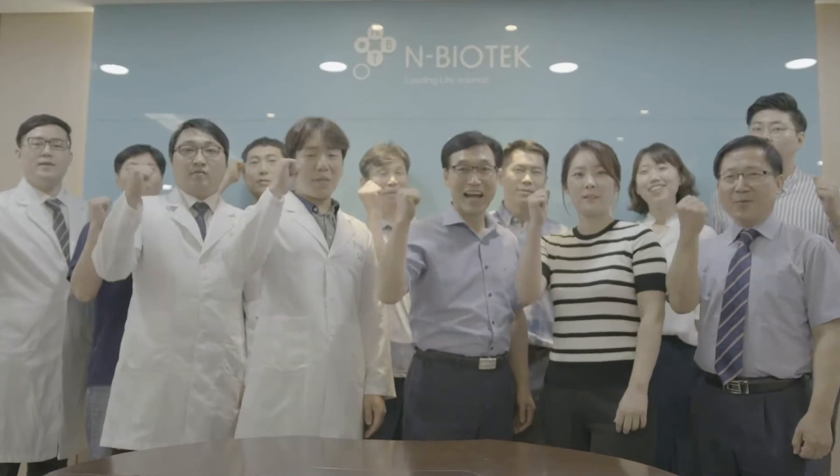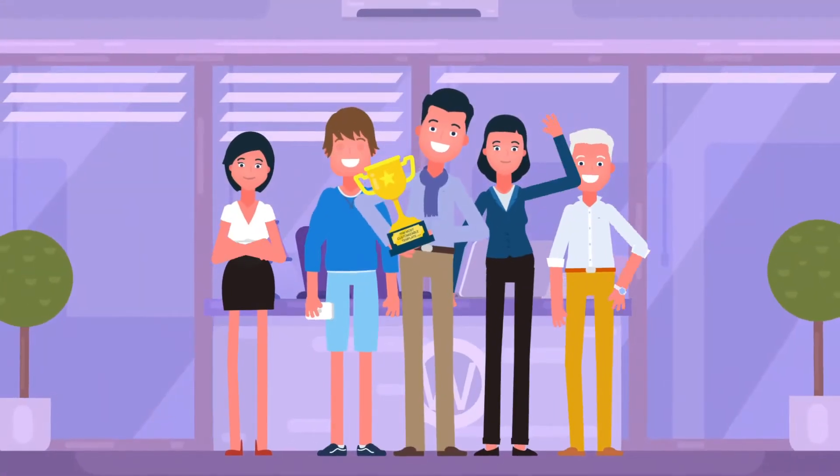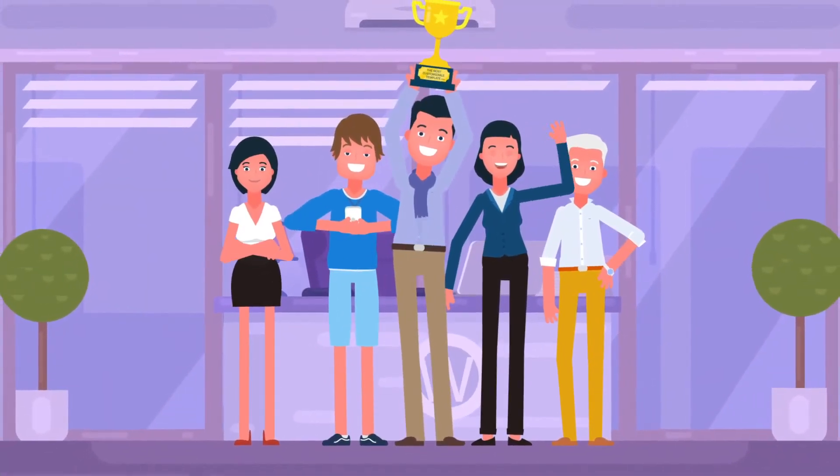This is the EnBiotech story. With trust, value, happiness, and sharing, EnBiotech grows and leads life science into the future.